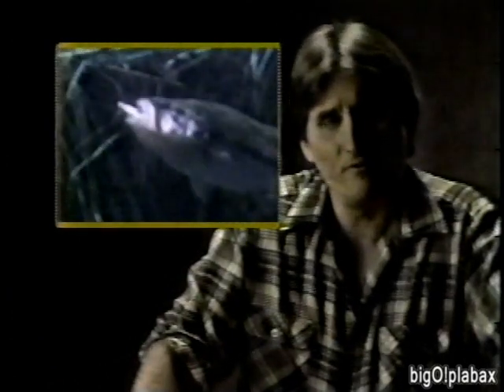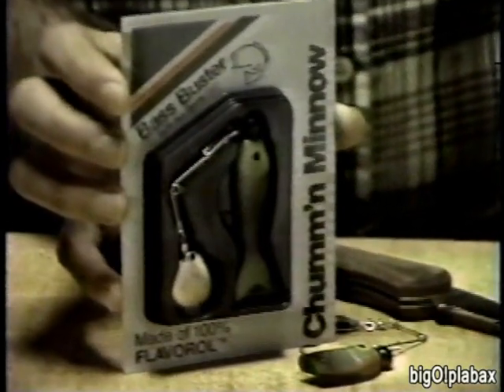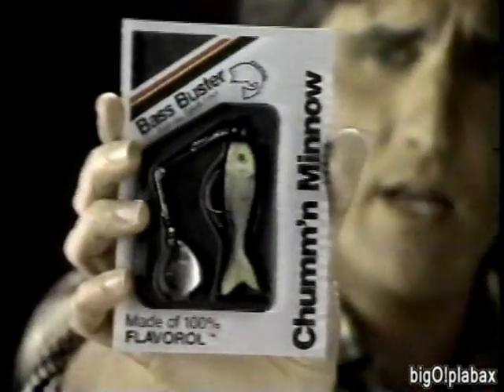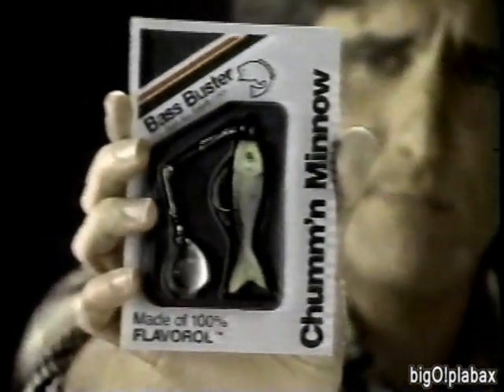You've seen fish strike a lure before, but have you ever seen a lure body they like to eat? It's Bass Buster's new Chum and Minnow — the first fishing lure made of real fish, with the smell and taste fish love, for all panfish and game fish. Bass Buster's new Chum and Minnow — taste alive.